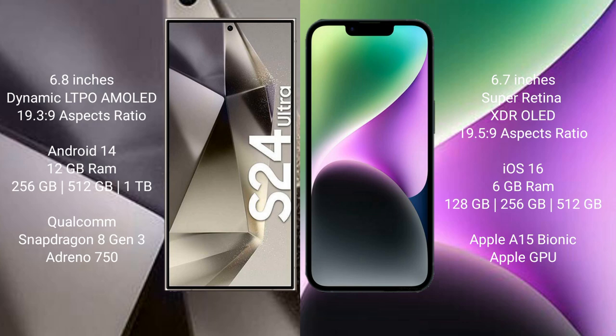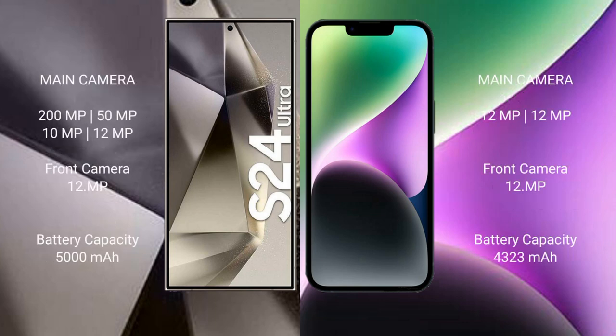The Samsung Galaxy S24 Ultra features a Qualcomm Snapdragon 8 Gen 3 processor and Adreno 750 GPU. The iPhone 14 Plus comes with 6GB RAM and 128GB, 256GB, or 512GB internal storage, powered by the Apple A15 Bionic processor with Apple's integrated GPU.